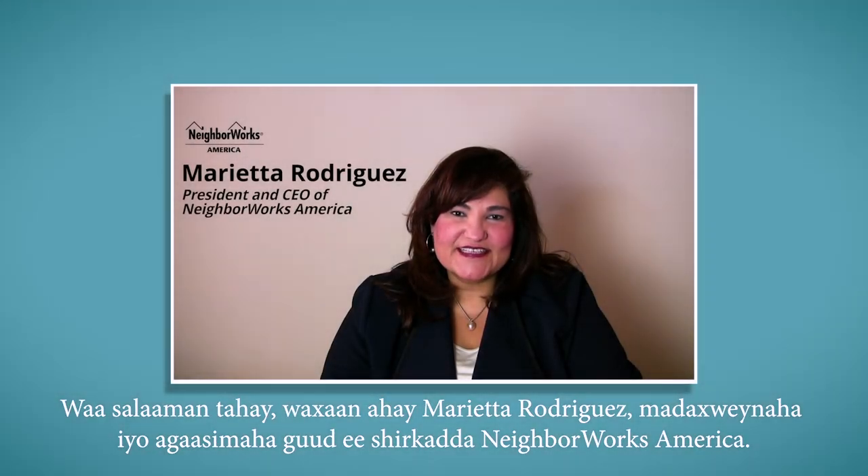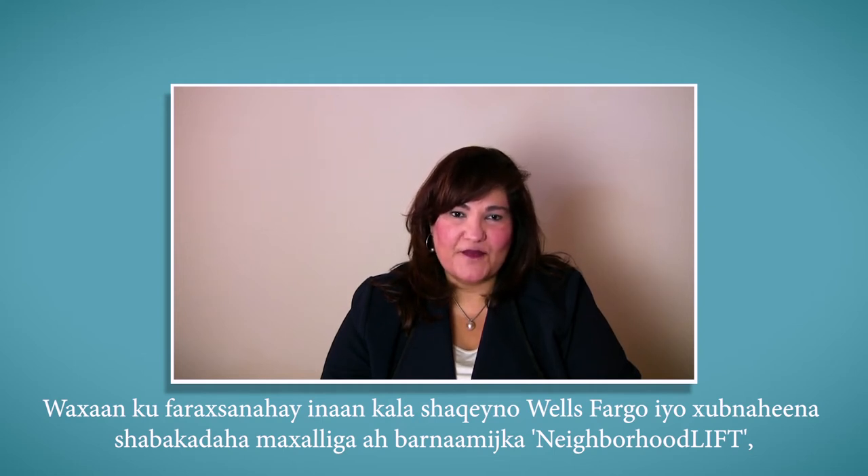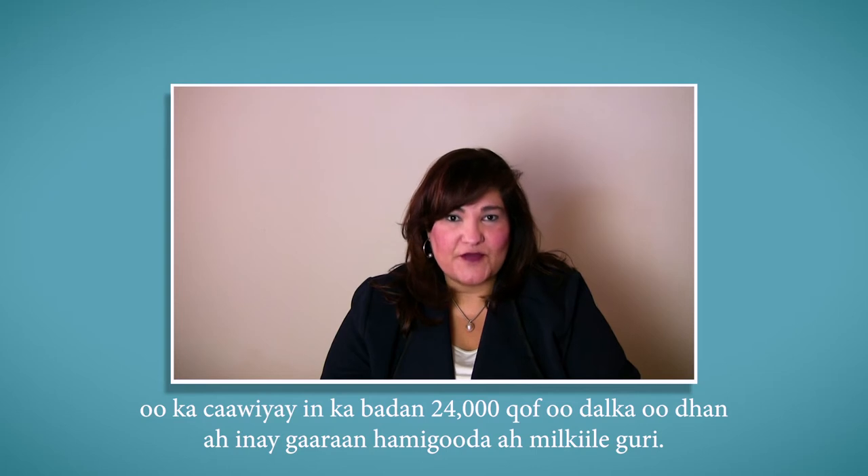Hi, I'm Marietta Rodriguez, President and CEO of NeighborWorks America. We are pleased to work with Wells Fargo and our local network members on the Neighborhood Lift Program, which has helped more than 24,000 people nationwide to achieve their dream of homeownership.